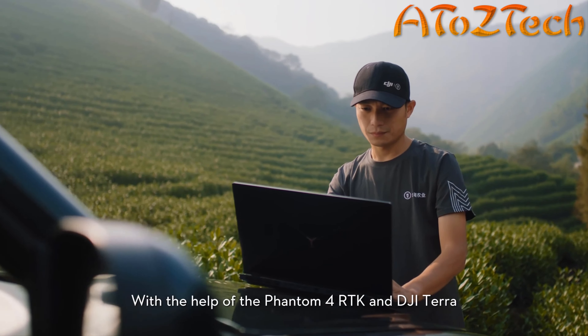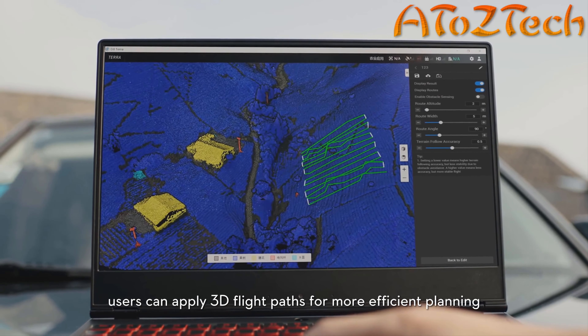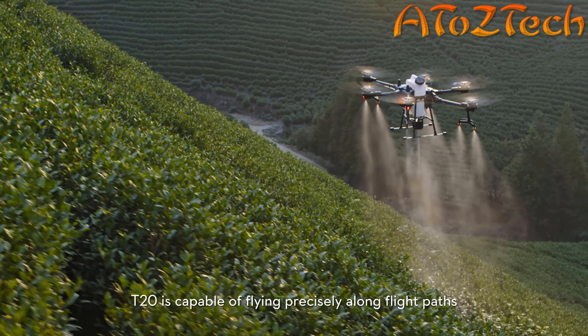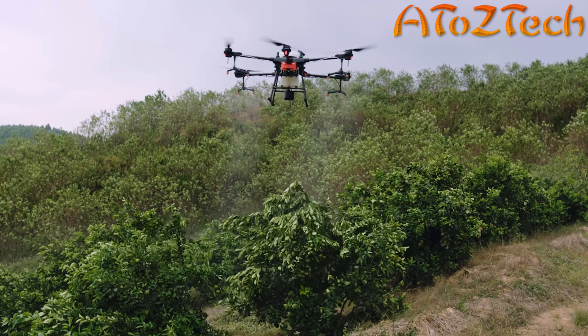With the help of Phantom 4 RTK and DJI Terra, users can apply 3D flight paths for more efficient planning. The T20 is capable of flying precisely above the flight path on multiple application scenarios.